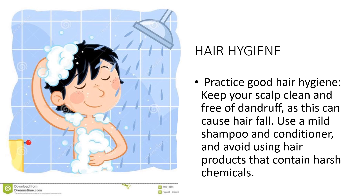Next, we have hair hygiene. Practicing good hair hygiene can help prevent hair loss. Keep your scalp clean by washing your hair regularly to remove dirt, oil, and dandruff using a mild shampoo. Use a conditioner after shampooing to moisturize and protect your hair. Avoid harsh chemicals like sulfates and parabens. Limit hot styling tools, and protect your hair from the sun by wearing a hat or using a leave-in conditioner with UV protection.